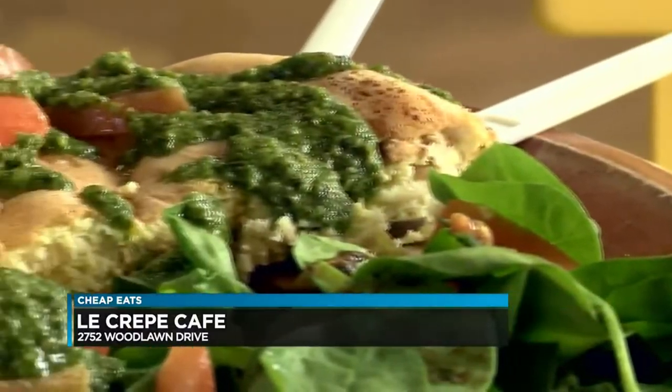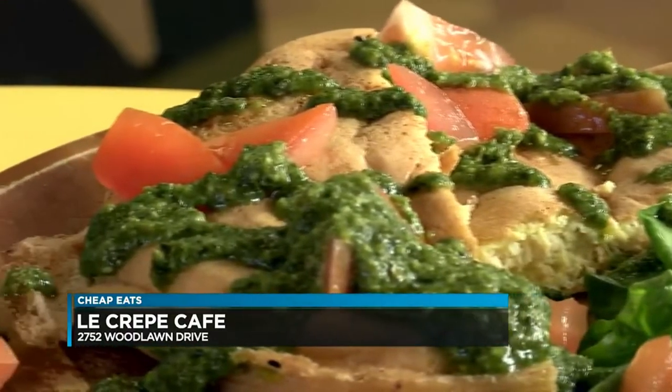Good? Perfectly cooked, nice and tender. Remind you of Paris? Absolutely.